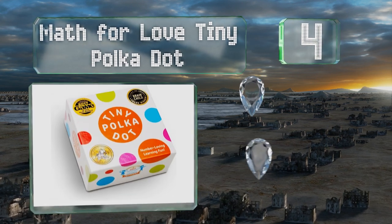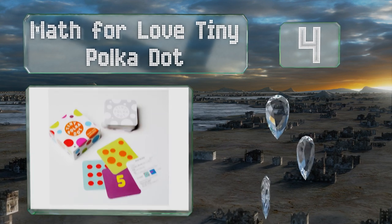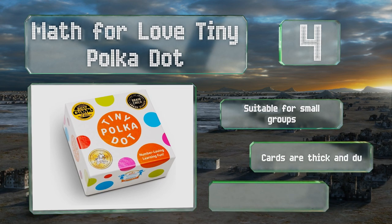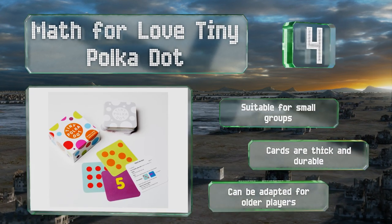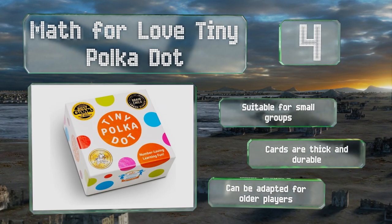At number four, parents will appreciate Math for Love Tiny Polka Dot for its versatility, as it comes with 16 easy-to-learn games that cover everything from early numeracy and counting to logic and arithmetic. Each round never lasts more than 15 minutes, so there's no time to get bored. This one's suitable for small groups and the cards are thick and durable. It can be adapted for older players too.